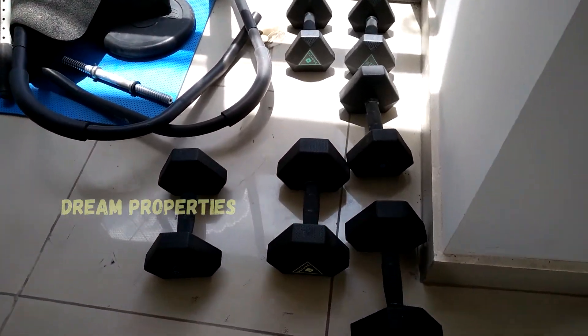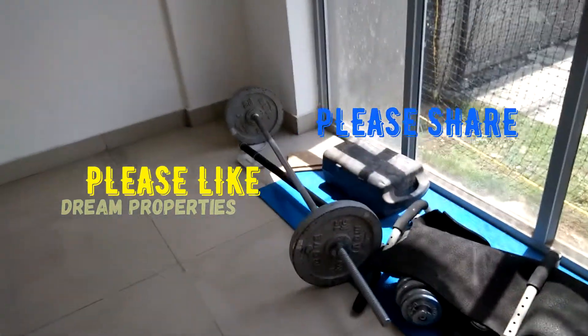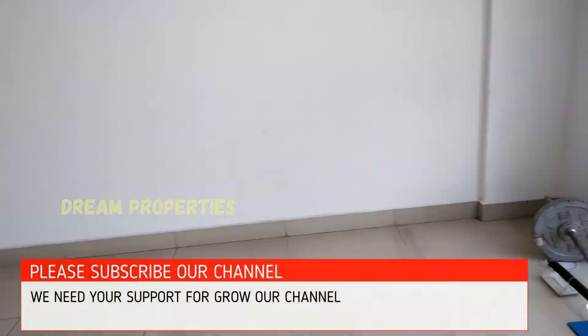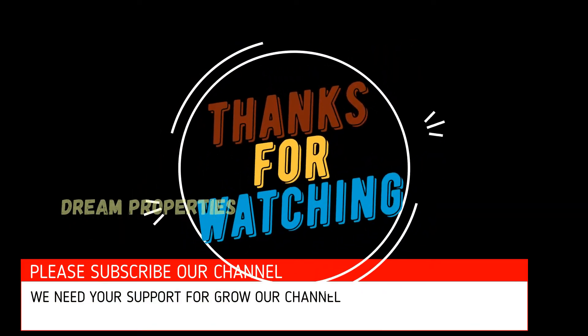Finally, we wind up this video and hope you enjoyed it. Please share this video and subscribe to our channel with the bell icon enabled. Thanks for watching — have a nice day!